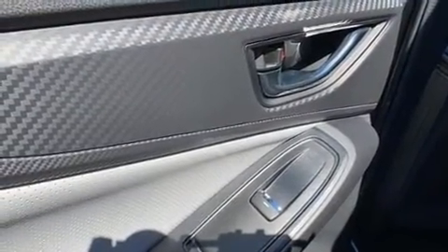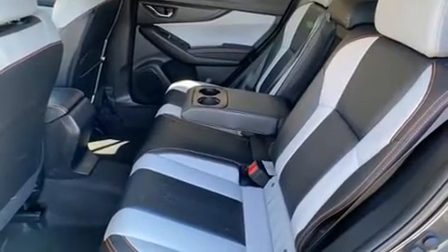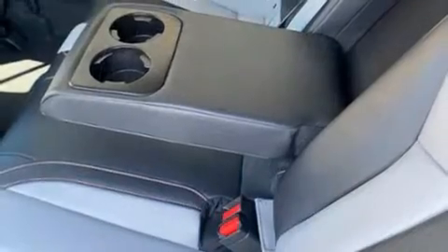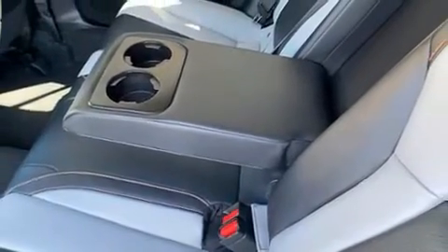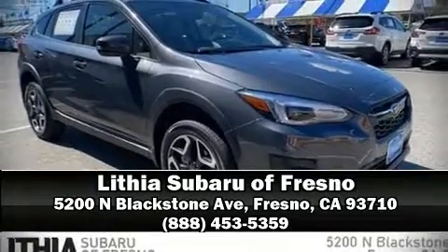Adaptive Cruise Control maintains a preset distance behind the car ahead of you, simplifying highway driving and enhancing safety. Our sales staff will help you find the vehicle that you've been searching for. Please don't hesitate to give us a call.